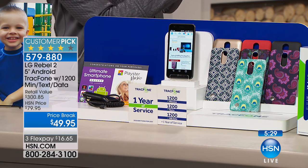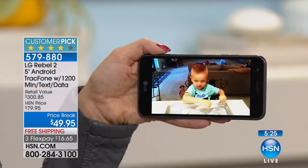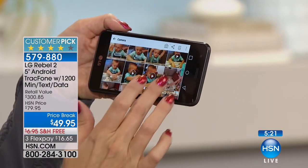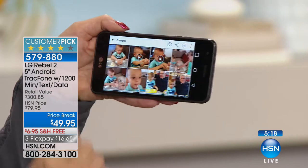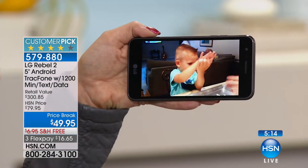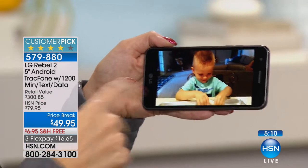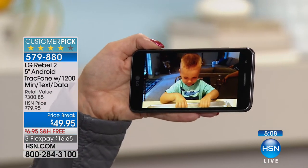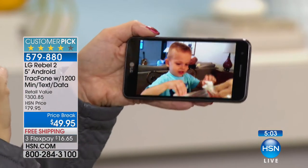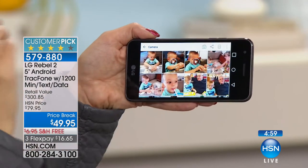If you're somebody that's always going over your minutes, or your teenager's always going over the minutes, once you kind of cap out there, switch over to this. I left my cell phone at home the other day and didn't have one — I reached into my bag, there was my TrackPhone. It kept me connected to people all day long. Have you ever reached for your main cell phone and the battery is dead? This is going to be that perfect backup, that perfect secondary.